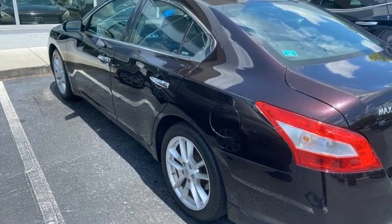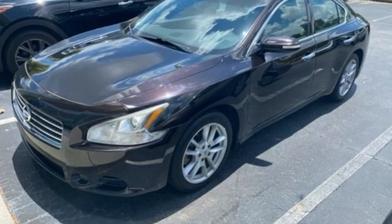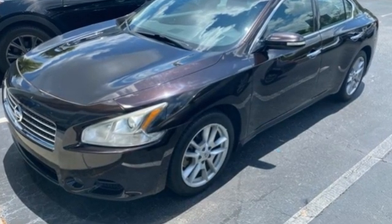Motor Trend remarks Nissan has done an excellent job on the styling. It's so much better looking than the car it replaces.